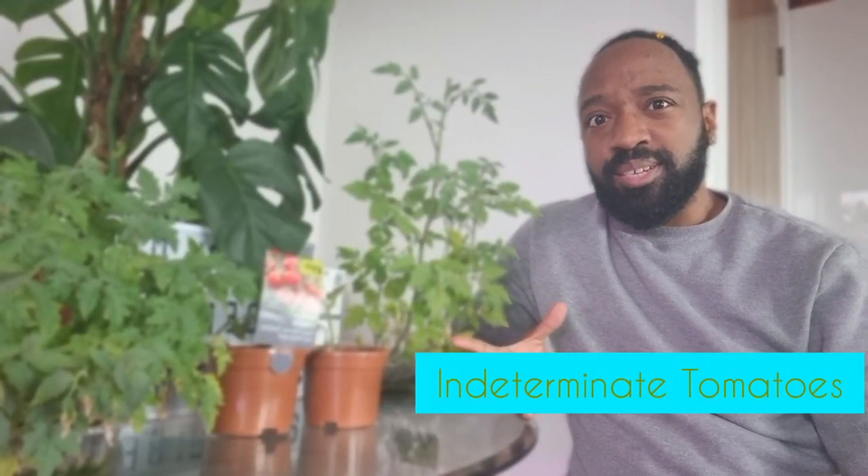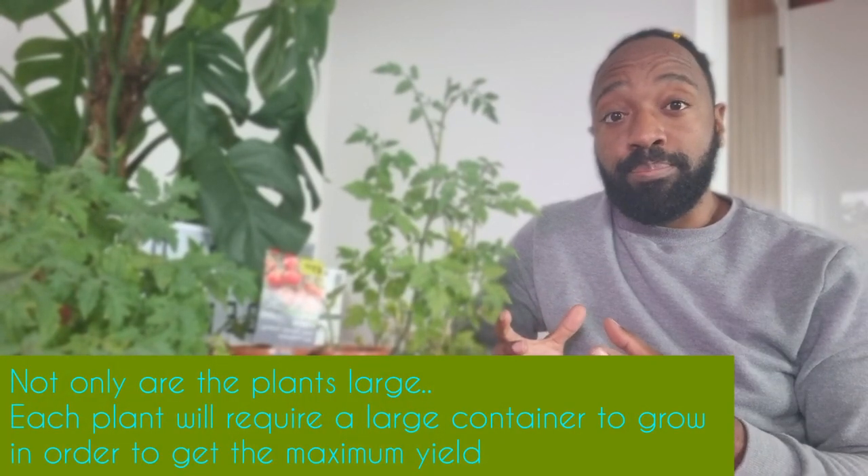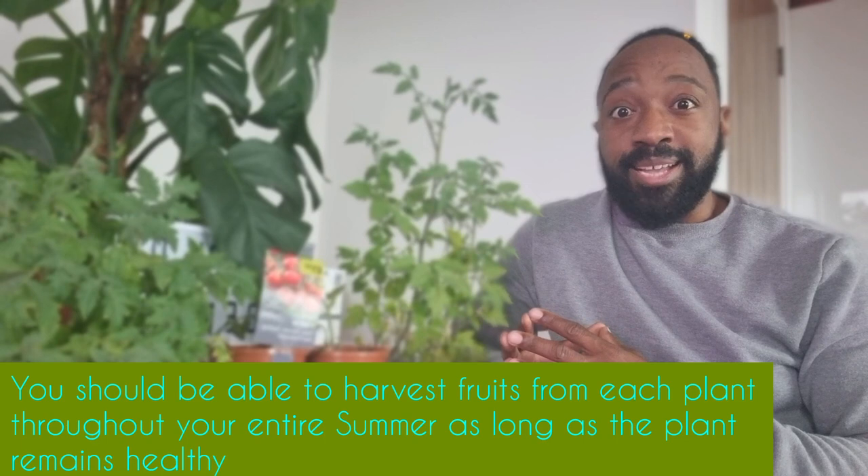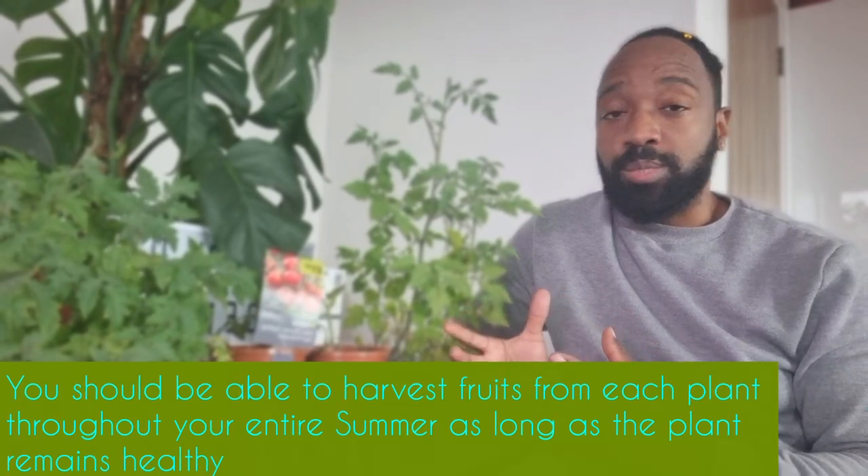With indeterminate tomatoes, they are absolute beasts. These plants can grow six, seven, eight, nine, ten feet tall — they are huge and they take a lot of work. You need to prune them back and really keep on top of them, but they will not die until they get hit by frost. If you've got a balcony large enough to host one of these plants, definitely go for it, but if you've got a smaller space like a patio, or certainly if you're growing them indoors, an indeterminate variety probably is not the one for you.